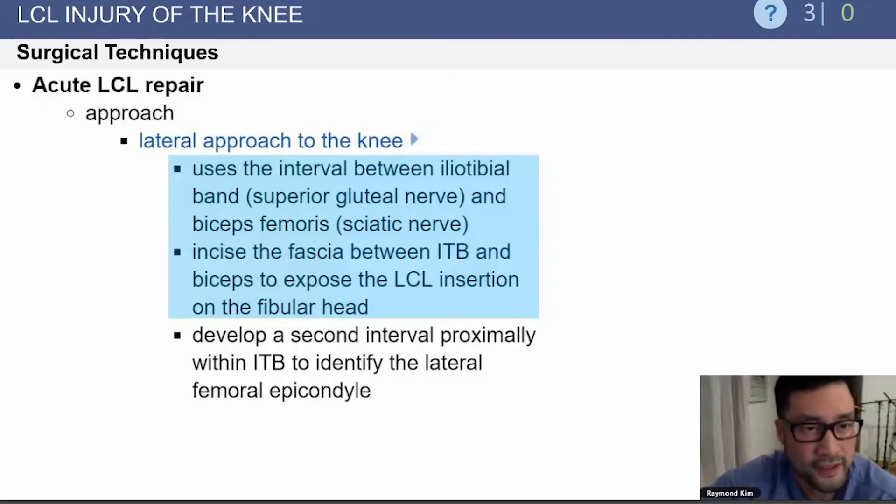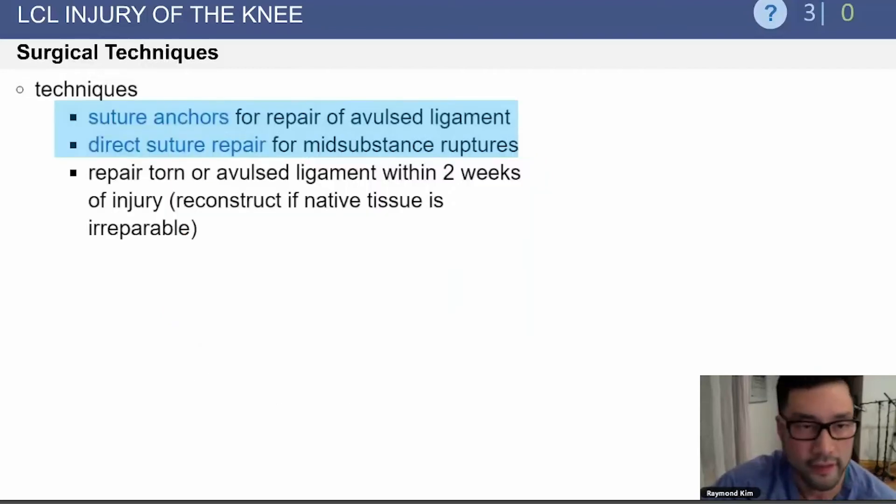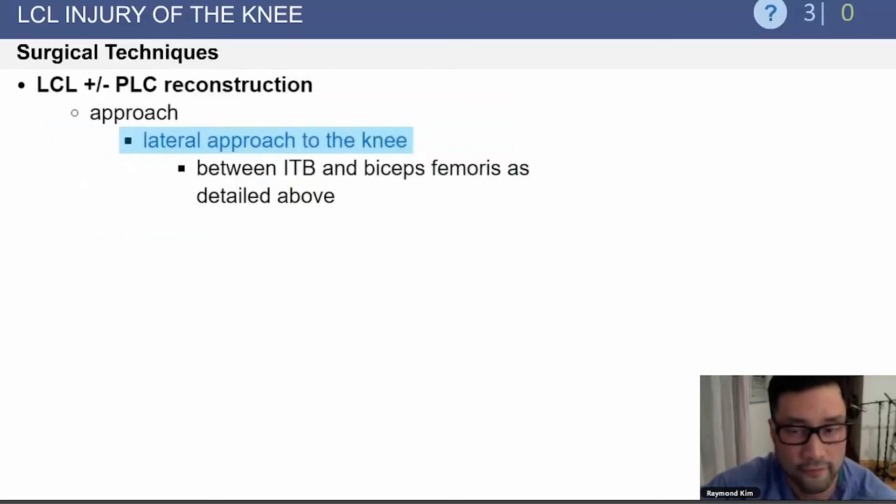Surgical techniques include an acute LCL repair using a lateral approach to the knee. This uses the interval between the IT band and the biceps femoris. You incise the fascia between the ITB and biceps to expose the LCL insertion on the fibular head. Suture anchors can be used for repair of an avulsed ligament, or direct suture repair for mid-substance ruptures.